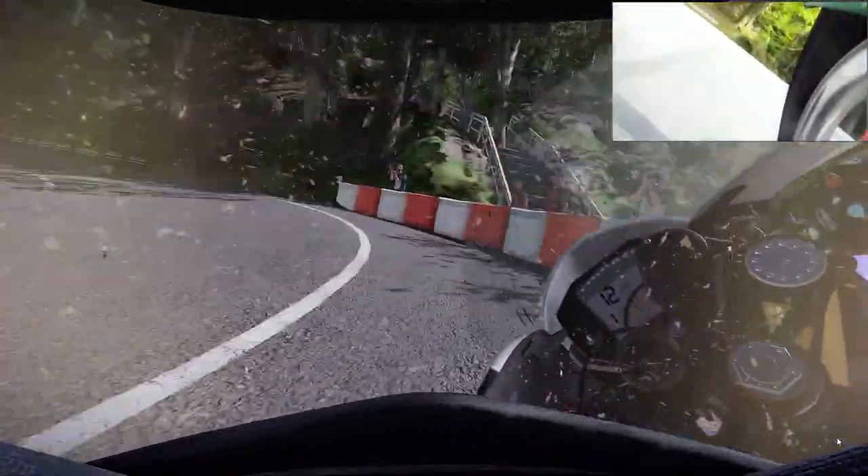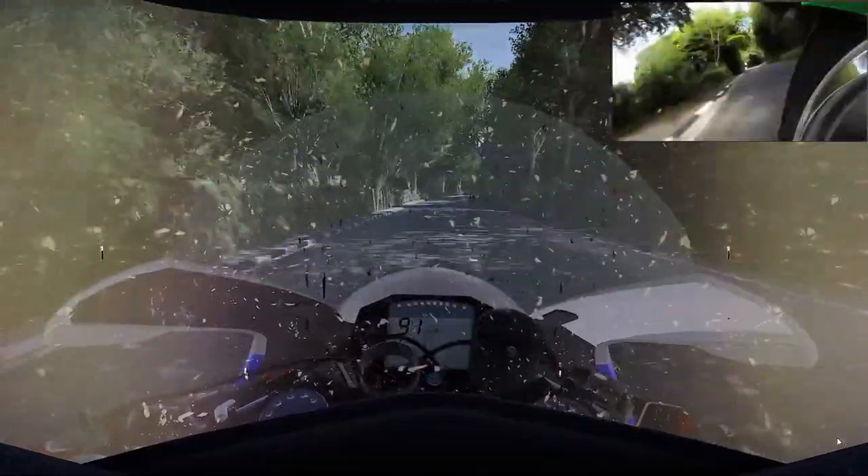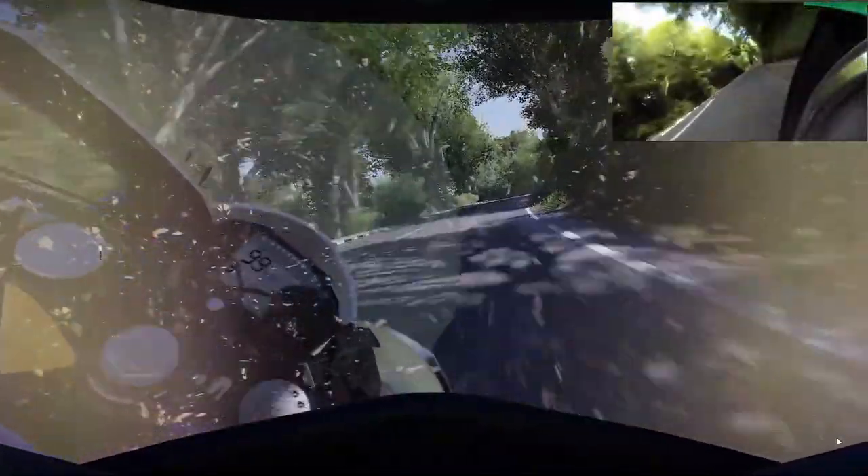Back down through, keep your revs up now — especially on the old classic bikes, slipping the clutch just here maybe a little bit, just to get the thing to drive. And that's it now — I'm climbing all the way up now for the next four or five miles, just climbing, climbing, climbing. Keep the power on as quick as I can.